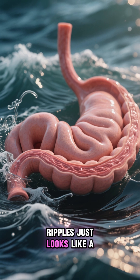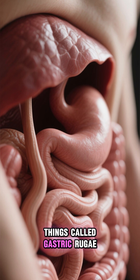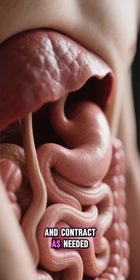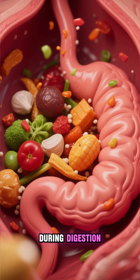The way it moves and ripples just looks like a miniature ocean. And then there's these little things called gastric rugae, which are these small folds in the lining of the stomach that allow it to expand and contract as needed. They also help with mixing up the contents of the stomach during digestion.